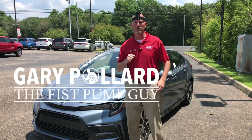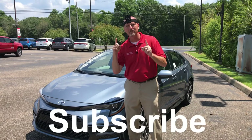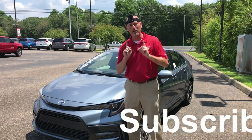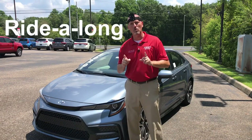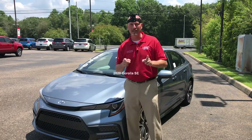Hey everybody, this is Gary the fist pump guy. Don't look at me weird just because I have a GoPro camera on my head. Today I'm going to give you a ride-along on the 2020 Toyota Corolla SE — you're going to see what I see. Stay tuned.